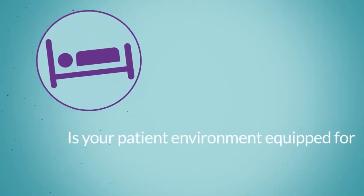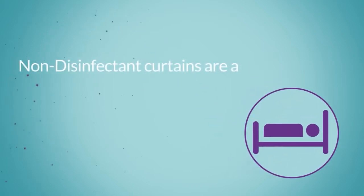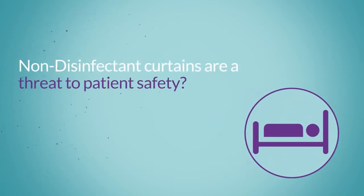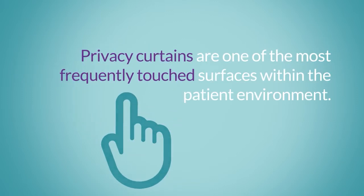Is your patient environment equipped for contamination and infection control? Did you know non-disinfectant curtains are a threat to patient safety? Privacy curtains are one of the most frequently touched surfaces within the patient environment.